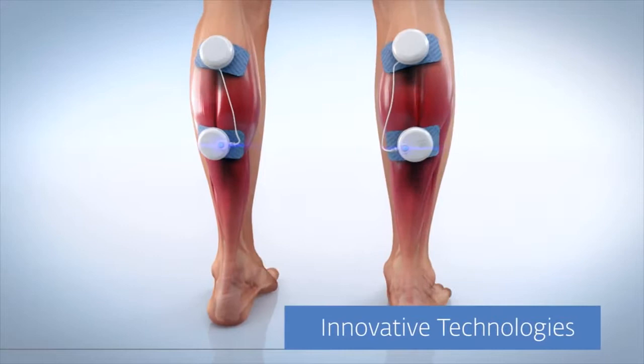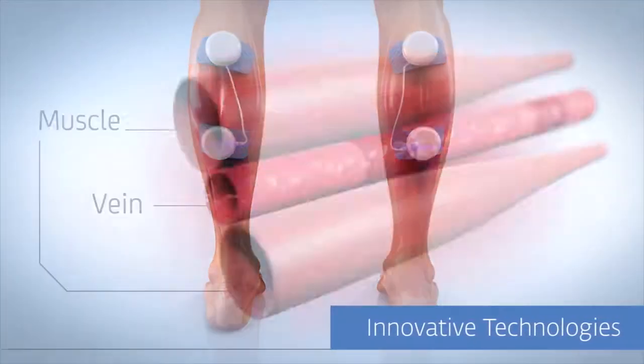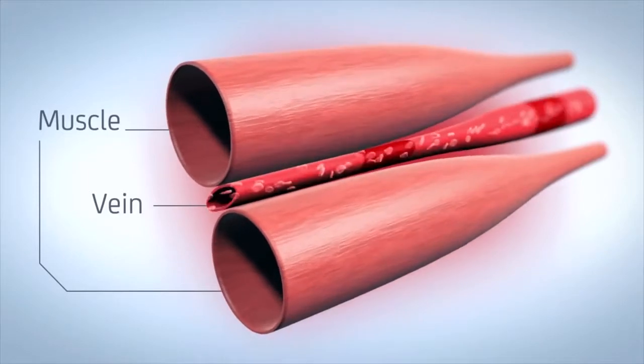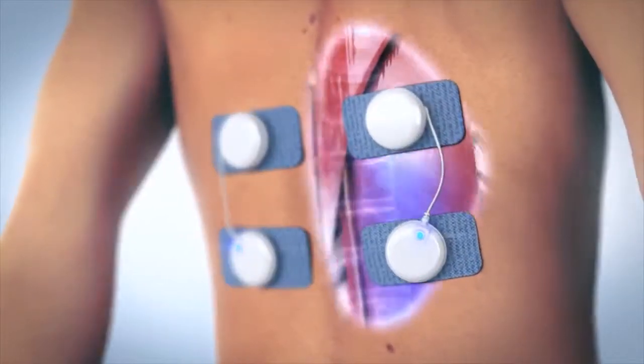Innovative technologies, keeping you at the forefront of therapeutic innovation. DJO Global, through its Compex and Chattanooga brands, is the first to introduce its unique wireless technology to professionals.